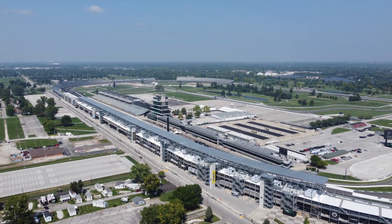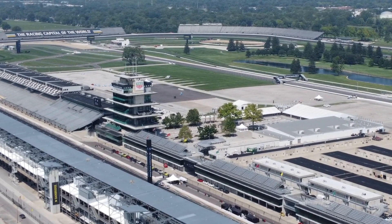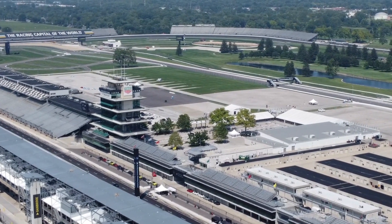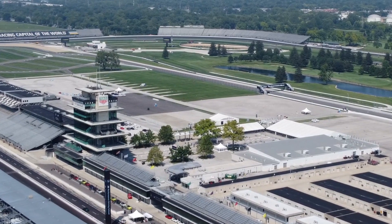There's the famous pagoda, which is a tower that has media stuff and dignitary seats. Behind it is the garage area where the race teams can prepare their vehicles.